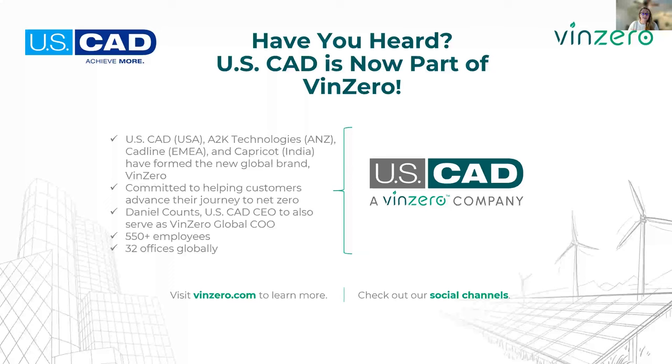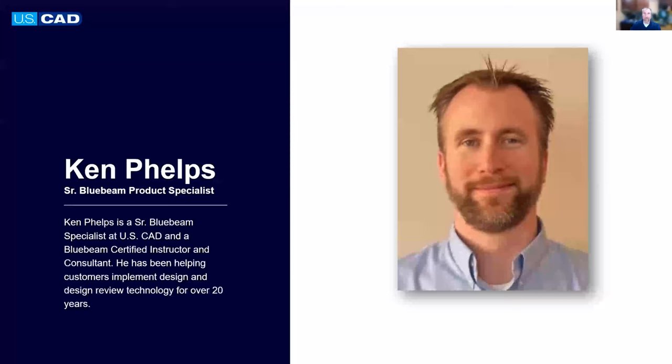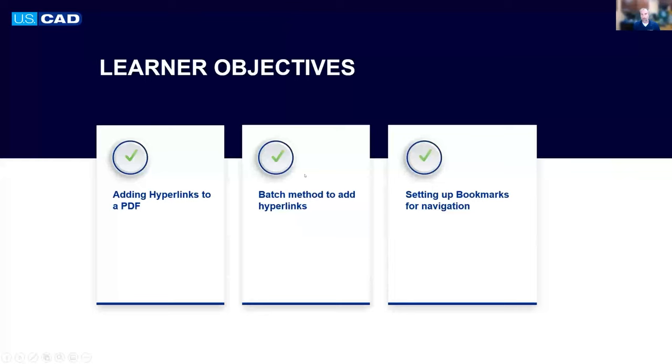Now I'm going to hand it over to Ken. My name is Ken Phelps with USCAD. My focus is on Bluebeam Review — this is all I do; I eat, sleep, breathe Bluebeam Review every day. Our main objectives today are: the process for adding hyperlinks, ways to do that individually or in a batch method, and also touching on setting up bookmarks as a way to navigate through your PDF. I'll go through a number of options with all three of these, hopefully within the 45 minutes we have.